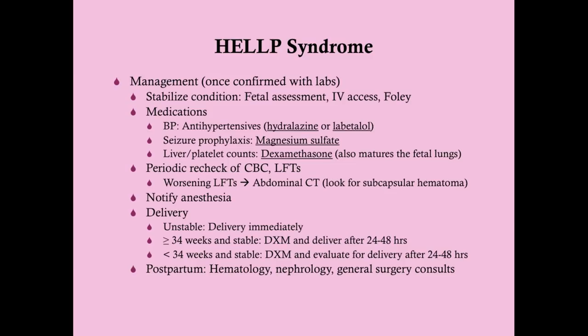To manage HELP syndrome: once confirmed with labs, stabilize the patient. Perform fetal assessment with ultrasound and cardiotachometry — listening to fetal heart tones is most important. Establish IV access and insert a Foley catheter to monitor ins and outs. If she's hypertensive, give hydralazine or labetalol, but don't drop it too low — target around 130-140 over 90-100, and never below 120/80, to avoid uteroplacental insufficiency. All patients with HELP syndrome receive magnesium sulfate for seizure prophylaxis, as this is considered severe preeclampsia.